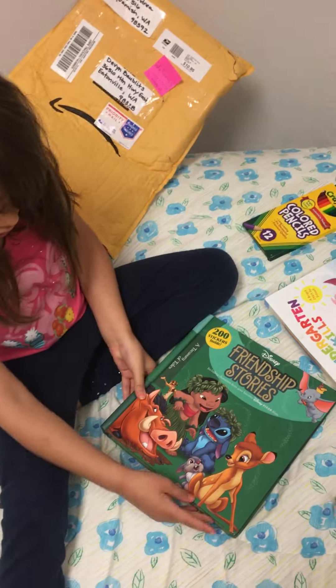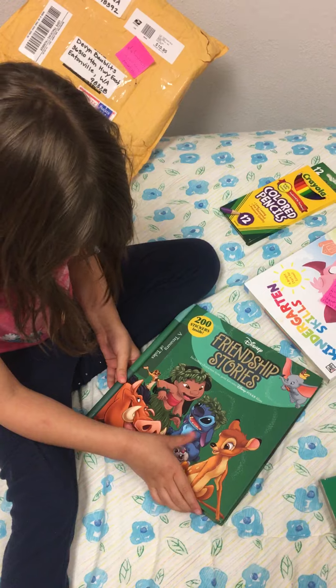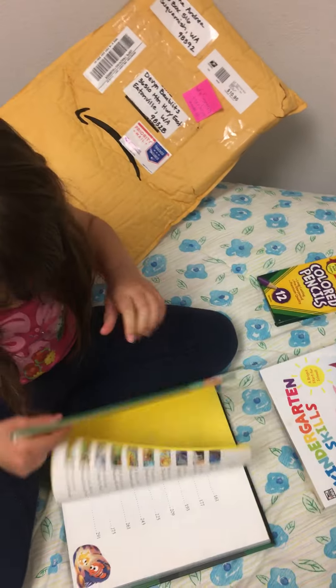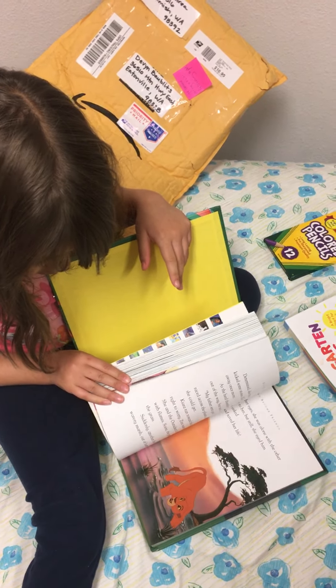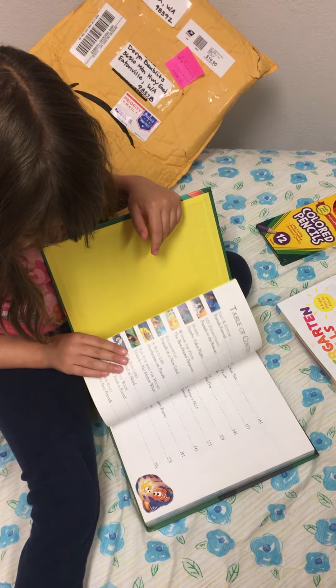And look! Oh! And some friendship stories. Yeah, those — that's probably what we left behind. Because he took it over there. Maybe we can read one of those tonight, okay? Okay. Awesome.